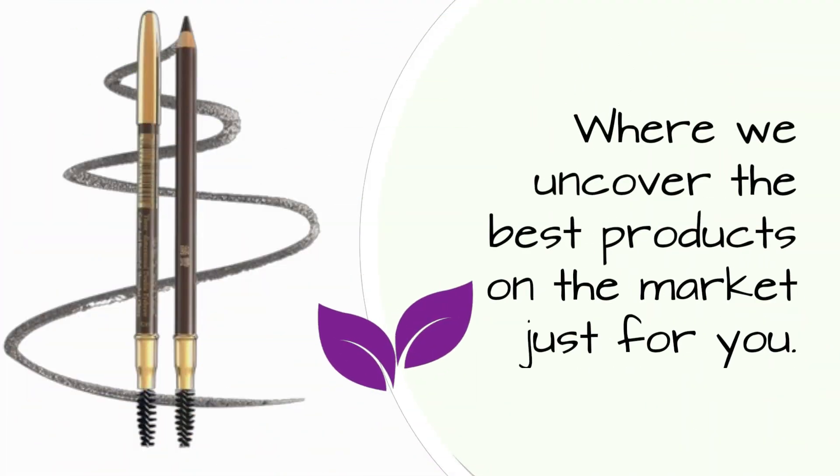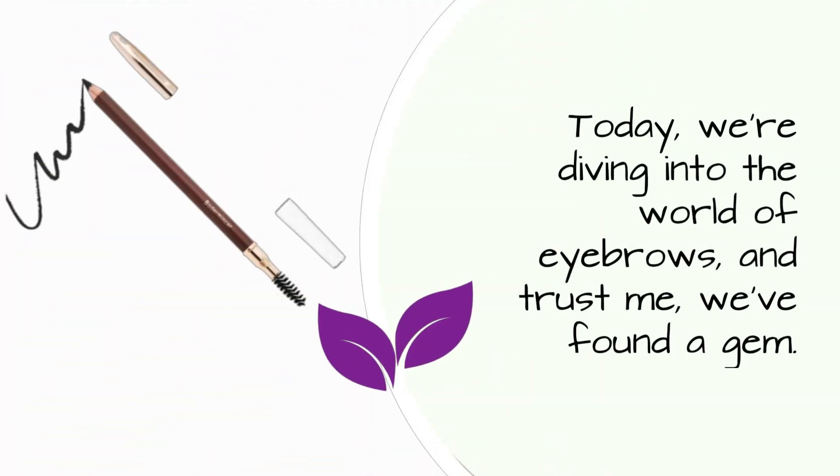Welcome back to Product Critique, where we uncover the best products on the market just for you. Today, we're diving into the world of eyebrows, and trust me, we found a gem.